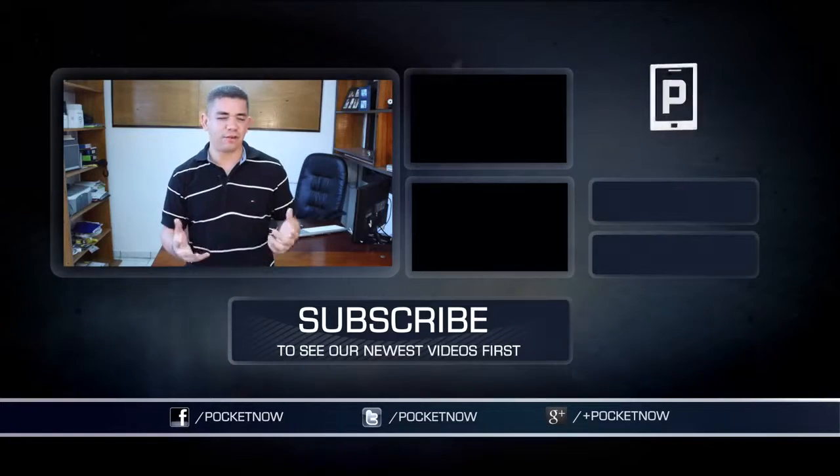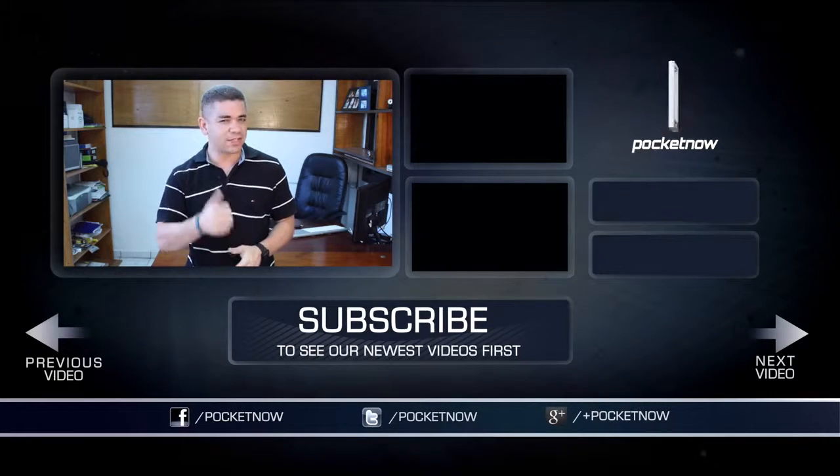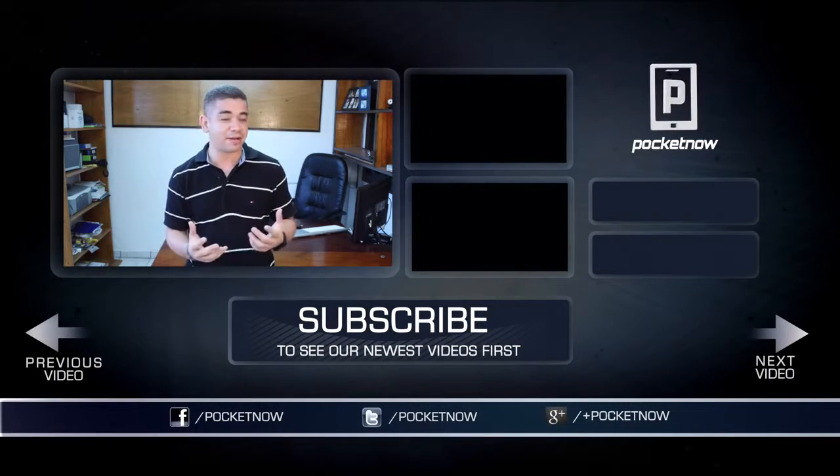That's it for our quick walkthrough of Facebook Paper. Do you like the application? Have you given it a try? Leave us a comment down below and tell us your experience so far — I'm actually liking it. You can also follow us on social media and subscribe to our YouTube channel. You can follow me on Twitter at Jaime underscore Rivera. Please give this video a thumbs up if you liked what you saw. I'm Jaime Rivera — thank you very much for watching and we'll see you in the next video.